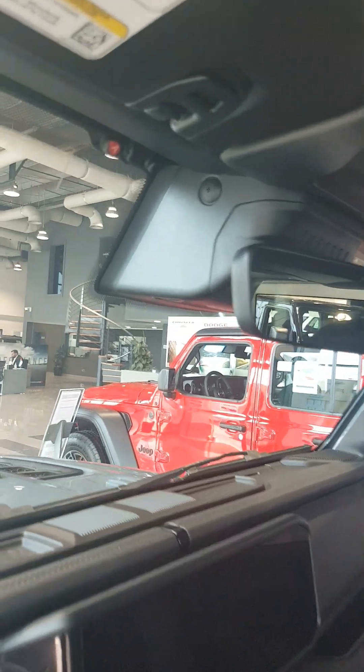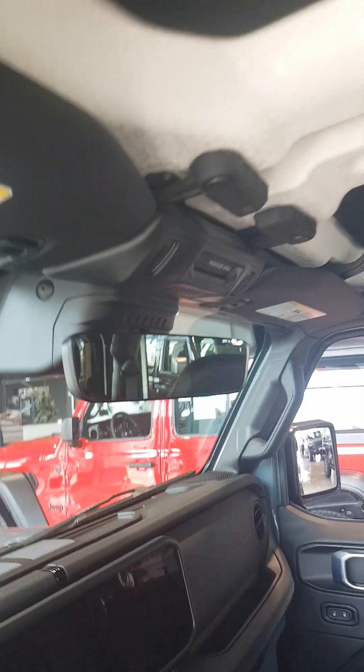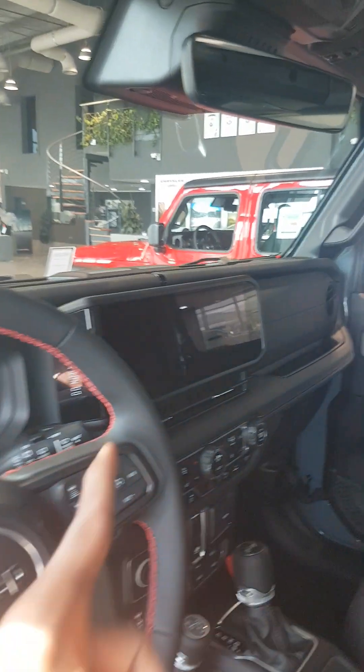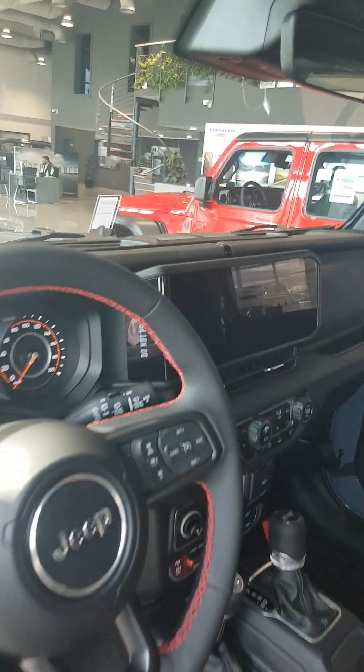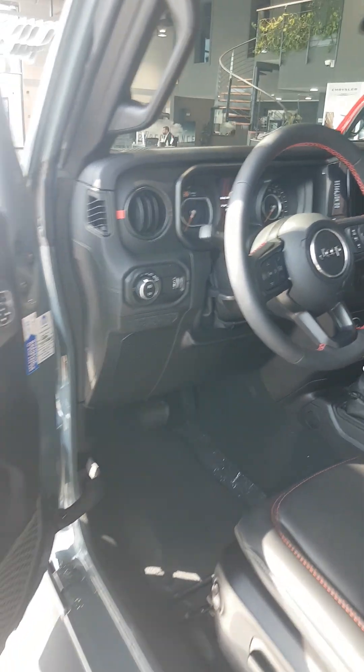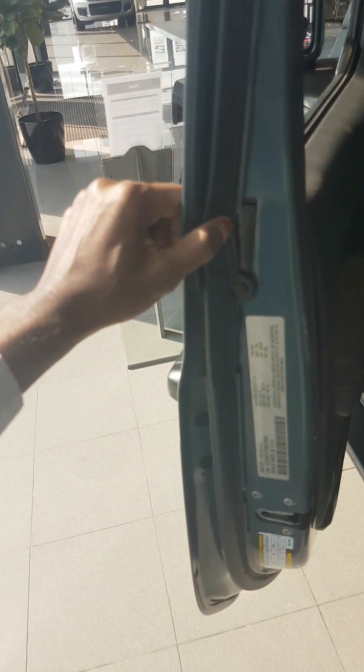And this has radar and sensor. Look at the screen over here — do not press. Close the door.